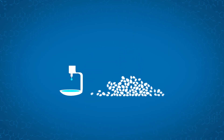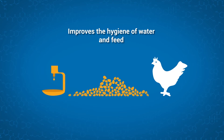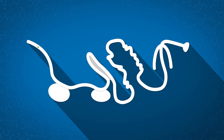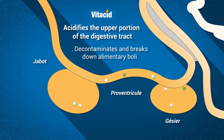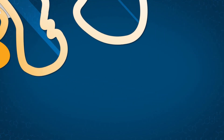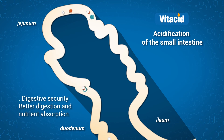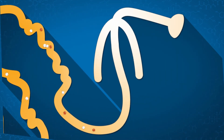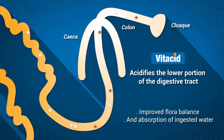Distributed in water or feed, Vitacide products acidify the medium to improve the hygiene of raw materials. As the product is digested, it acidifies the upper portion of the digestive tract, decontaminating and breaking down alimentary boli. Acidification of the small intestine permanently secures the process and allows for optimal nutritional absorption. Finally, digestion is optimized in the large intestine, where Vitacide improves flora balance and absorption of ingested water.